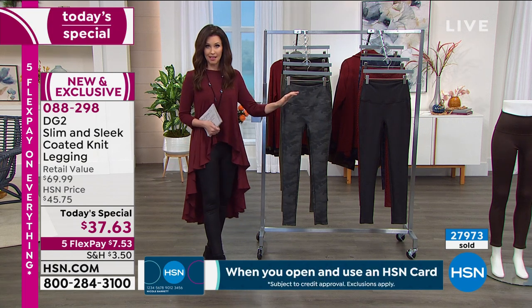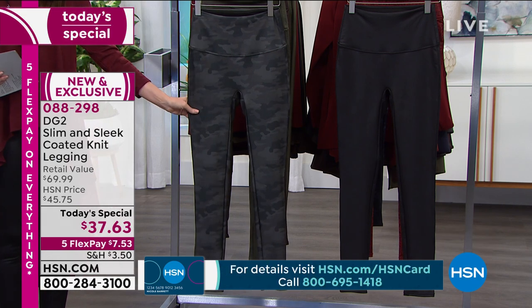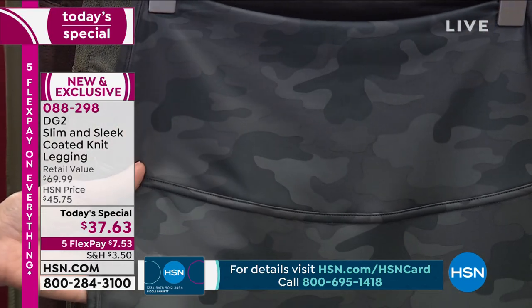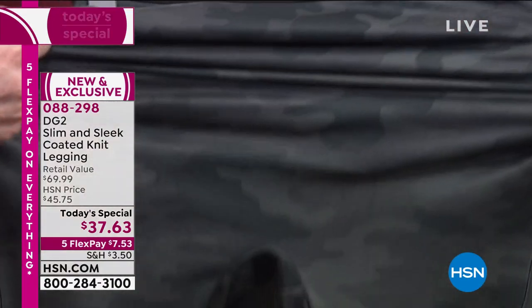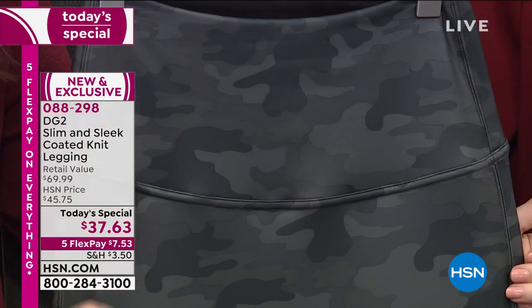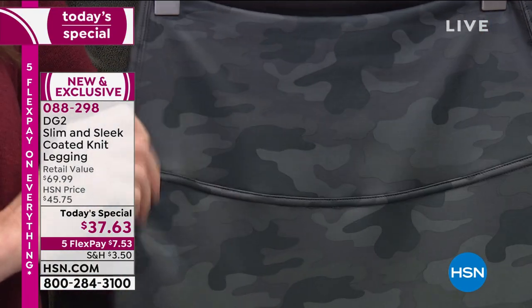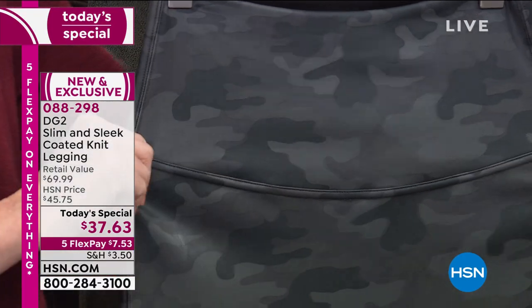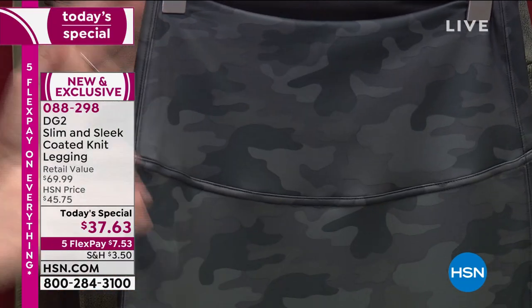Get them shipped to you for just $7.53 in shipping on any credit card. We've got three solid colors and three prints. This gray camo print is going so quickly — it's a subtle print. We're showing you the stretch and this amazing tummy-slimming panel. It has so many slimming details, which really speak to the artistry and design of Diane Gilman.